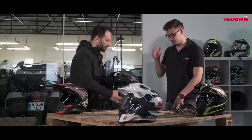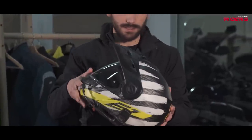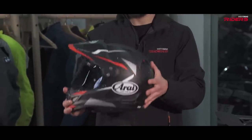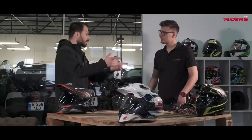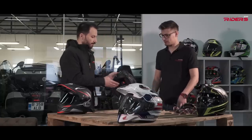Let's start with each one. This first one is the Shark Explorer in the carbon finish. The second one is the Schubert E1, a flip-up helmet. The third one — my actual helmet, the last one I bought — is the RI 2x4. We also have the well-known Shoei adventure helmet and a nice helmet from Klim called the Krios, which is very light.